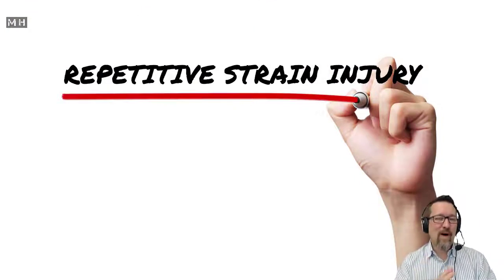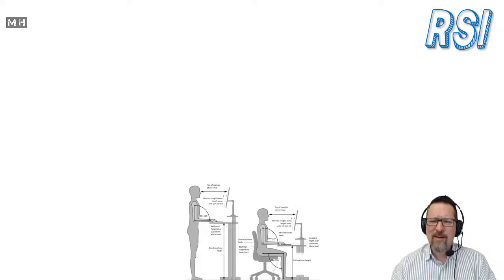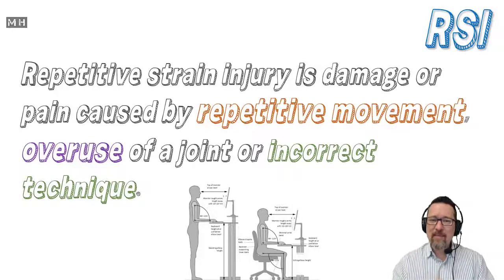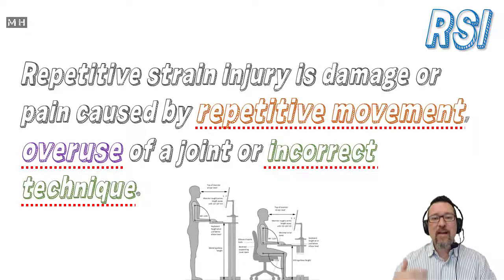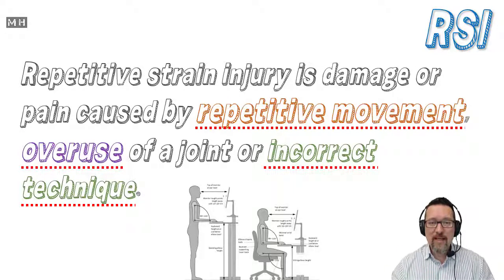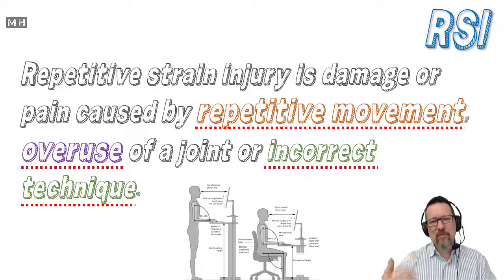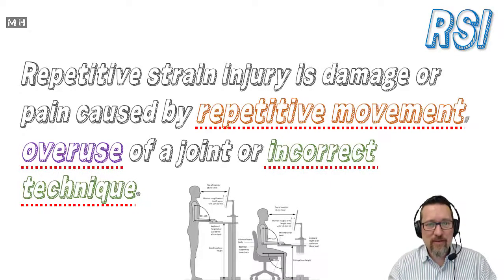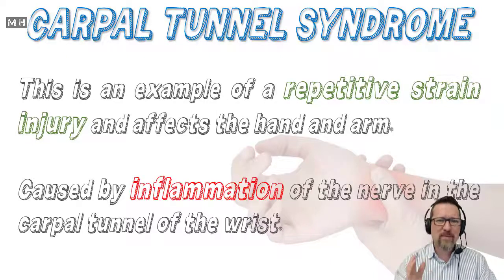Repetitive strain injury — this is kind of why ergonomics exists, to avoid this. Repetitive strain injury, also known as RSI, is damage or pain caused by repetitive movement, overuse of a joint, or incorrect technique. The same movements repeated over and over again start to put strain on your body. If you're not using the mouse correctly, the keyboard correctly, or you're not sitting correctly, and your body's performing the same movements over and over again, you start to hurt yourself.